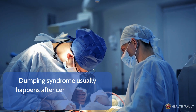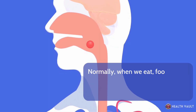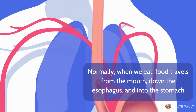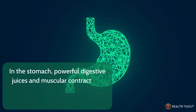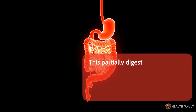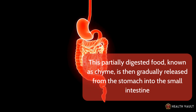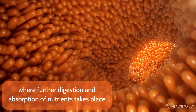Dumping syndrome usually happens after certain types of stomach surgeries. Normally, when we eat, food travels from the mouth, down the esophagus, and into the stomach. In the stomach, powerful digestive juices and muscular contractions work to break down the food into a liquid or semi-liquid state. This partially digested food, known as chyme, is then gradually released from the stomach into the small intestine, where further digestion and absorption of nutrients takes place.